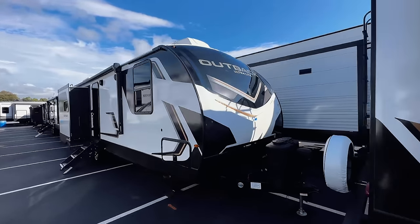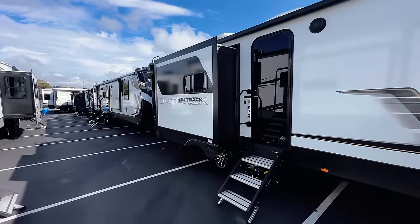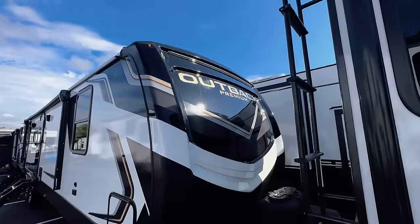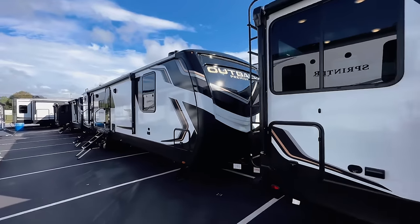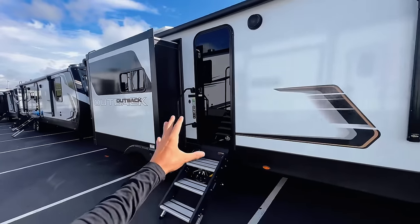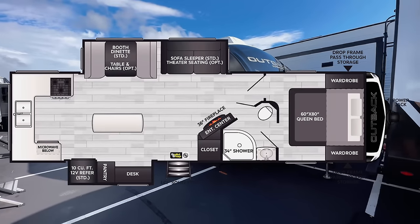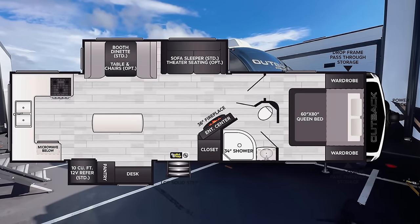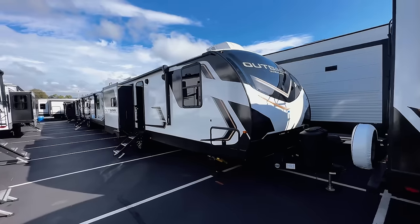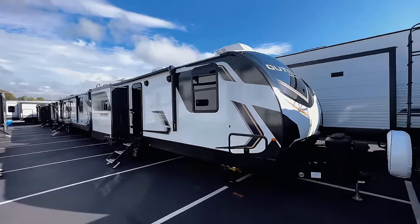For 2024, Keystone Outback has made it easier to identify between the two lines, especially if you're on an RV lot, because they now have the Outback Premium with a premium badge on it, and then you have the Outback Ultralight. The biggest difference is these are more weight-focused to be a little bit more lightweight. This unit is unloaded at 7,700 pounds, making it very close for some half-ton trucks.